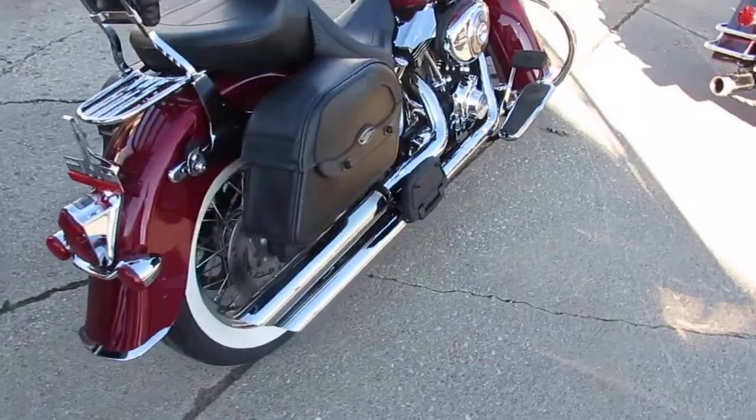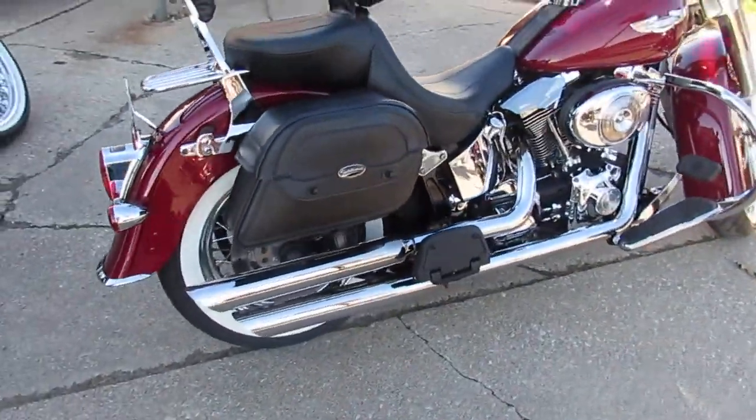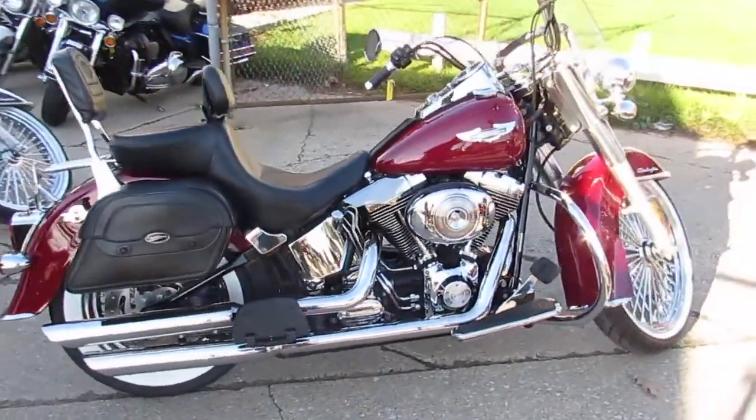We got guaranteed financing, we got leasing programs available. Call today and you can ride today — it's ApprovalPowerSports.com.